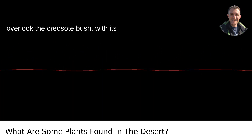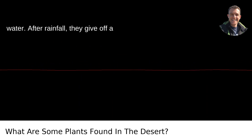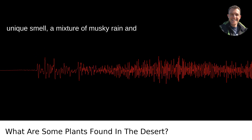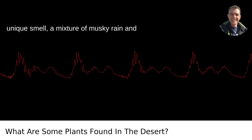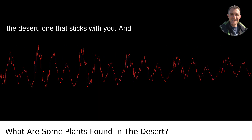Don't overlook the creosote bush, with its small, waxy leaves designed to retain water. After rainfall, they give off a unique smell — a mixture of musky rain and potent resin. It's the signature scent of the desert, one that sticks with you.